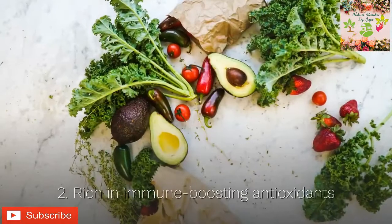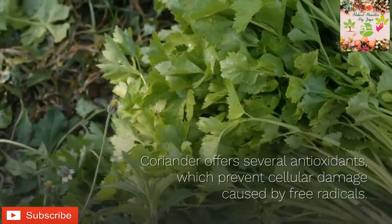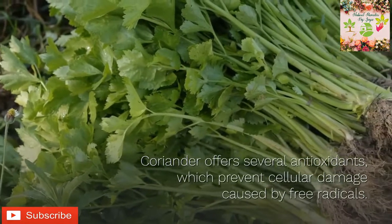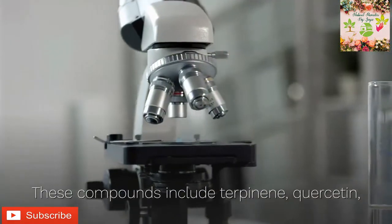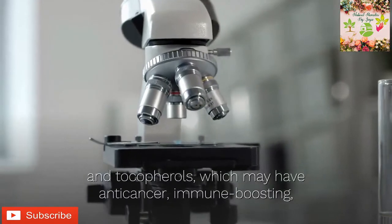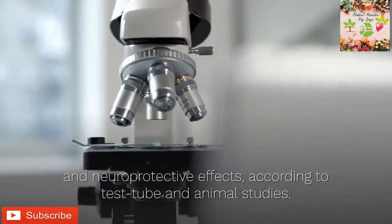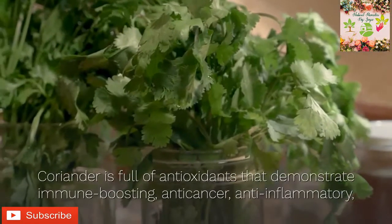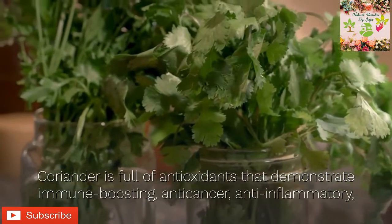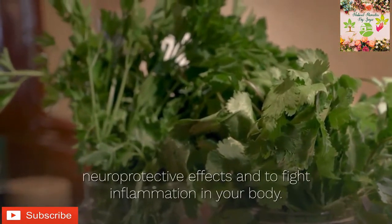Two: rich in immune-boosting antioxidants. Coriander offers several antioxidants which prevent cellular damage caused by free radicals. These compounds include terpenes, quercetin, and tocopherols, which may have anti-cancer, immune-boosting, and neuroprotective effects according to test tube and animal studies. Coriander's antioxidants also demonstrate anti-inflammatory effects to help fight inflammation in your body.